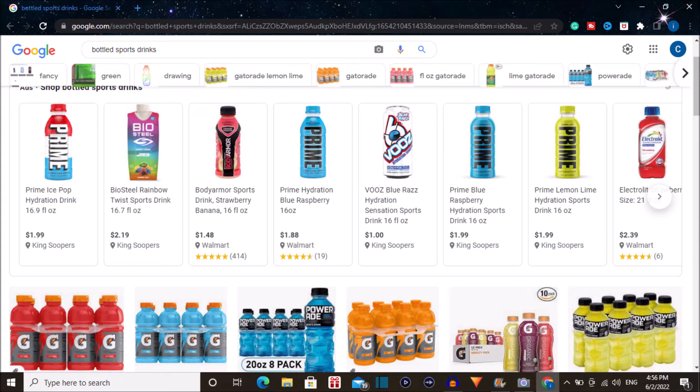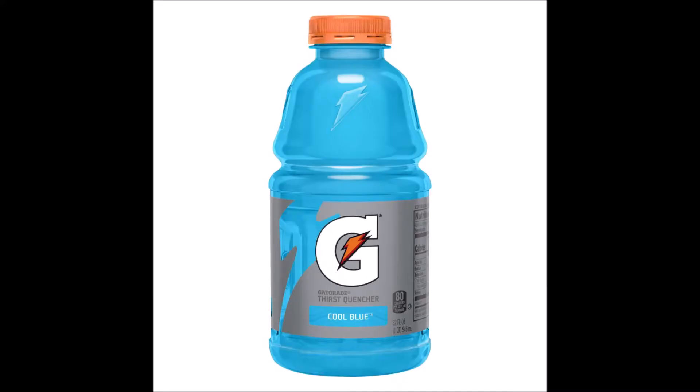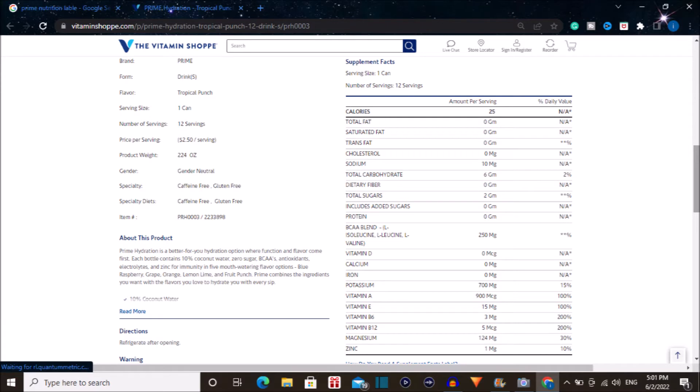When people go for a sports drink they usually think of Gatorade, which usually runs the market in sports drinks. However, today we are going to be looking at a newcomer in the field called Prime. This is a pretty interesting drink — kind of hard to find, a lot of stores are sold out of it. Let's go over the ingredients and see what's in this drink and what makes it so special and hard to come by.